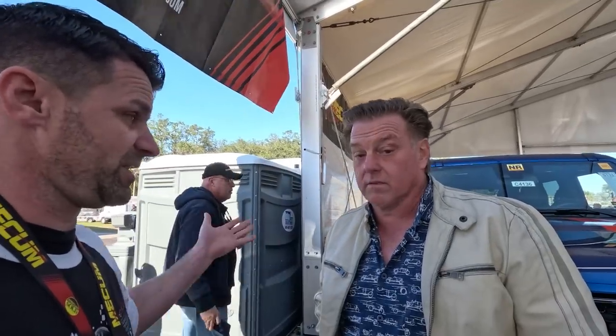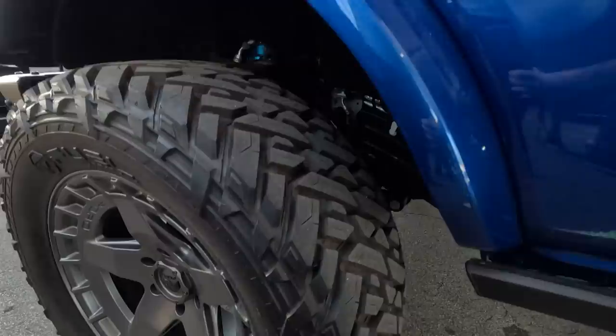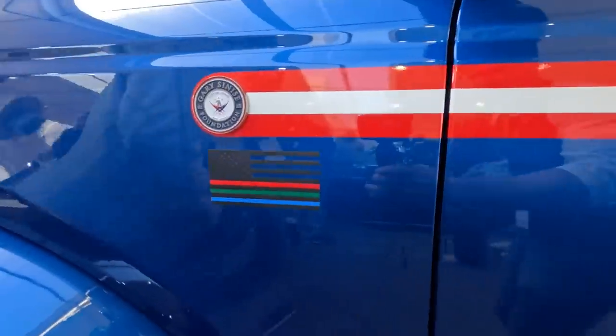If you could tell us about the Bronco that you built with the Gary Sinise Foundation — everything that you had your hand in and the people that helped you build it. Well, Sunbelt Rentals bought the Bronco from Ford Motor Company and brought it to me because they wanted to donate it to the Gary Sinise Foundation. So we did one-off suspension, King shocks, Fuel wheels, the tires, and I designed the graphics.